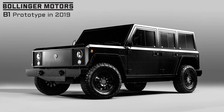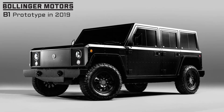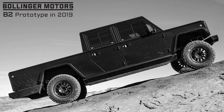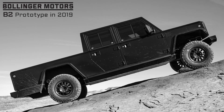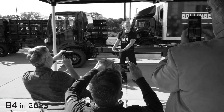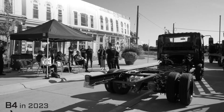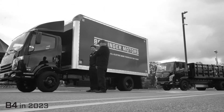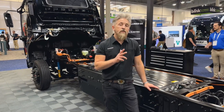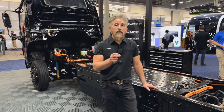You may recall that Bollinger got its start in automotive by announcing plans to develop a utilitarian all-electric SUV and pickup — that's the B1 and B2. Those trucks are still on their roadmap but put on hold to focus on the opportunity presented by commercial medium-duty trucks like the B4. We pivoted to commercial because we saw a hole in the class 4, 5, and 6 space where there isn't really an electric product available to the customer.